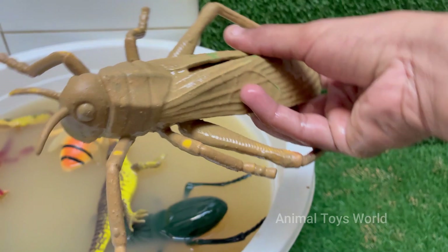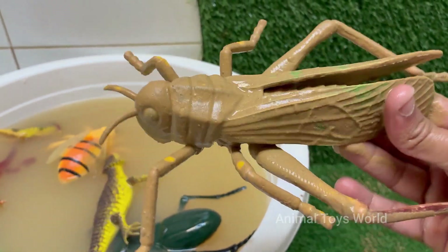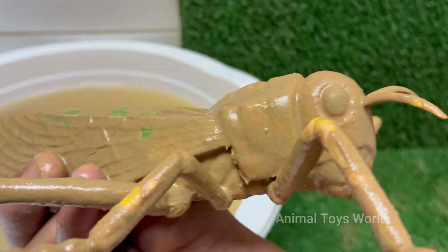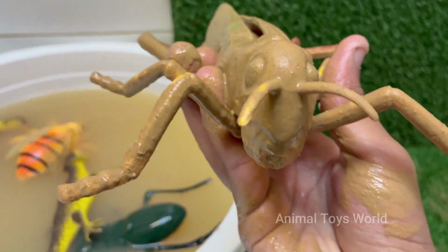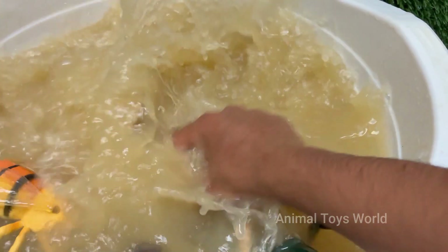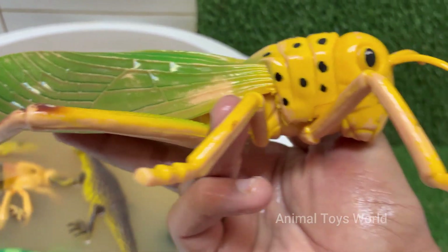Grasshoppers can jump up to 20 times their body length, thanks to their strong hind legs. They make sounds called stridulation by rubbing their hind legs against their wings to attract females. Grasshopper nymphs look like small, wingless adults and molt several times as they grow. Grasshoppers live in grasslands, forests, deserts, and even urban areas.